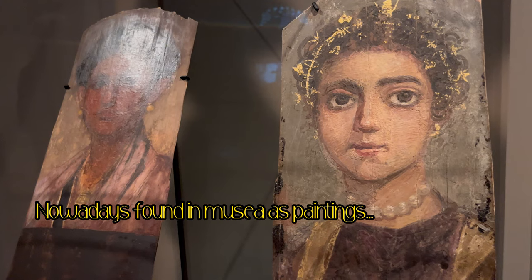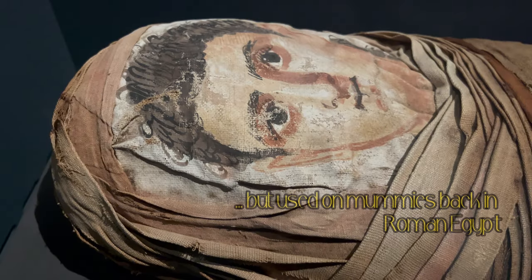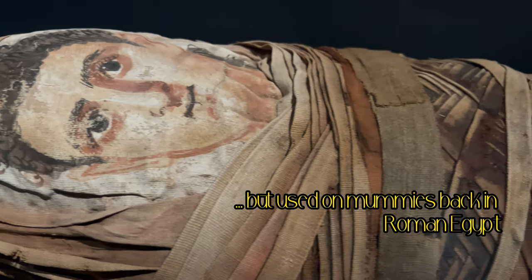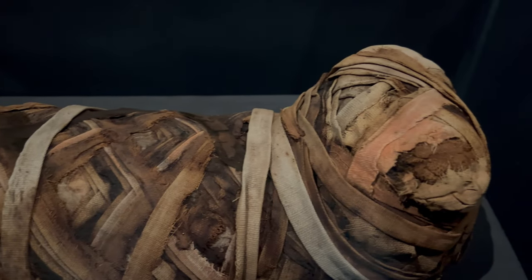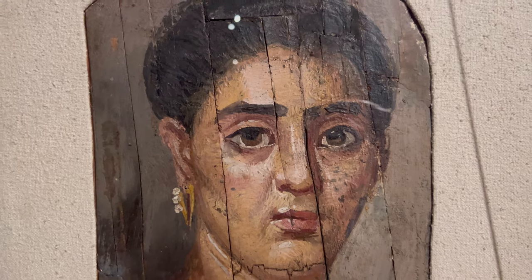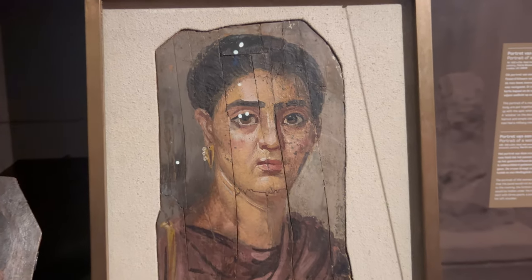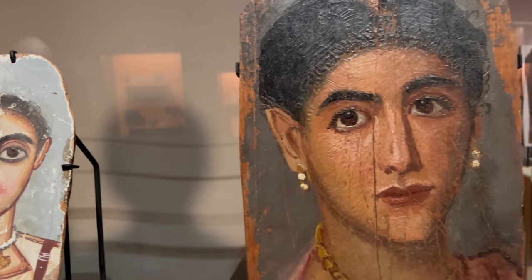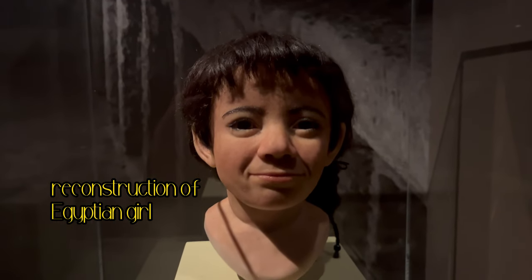Two thousand years later, these sometimes photorealistic paintings give us a unique view of what ordinary Egyptians and Romans looked like. Combining the paintings, skull structure, and modern DNA techniques, science is increasingly successful in bringing antiquity to life and reconstructing the faces of mummies, such as this girl in the Allard Pearson Museum.